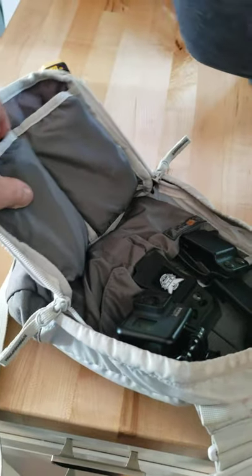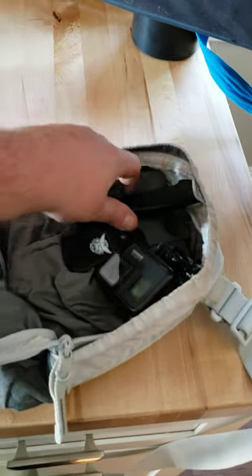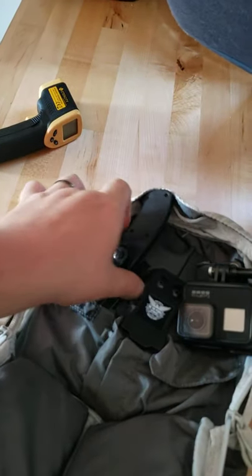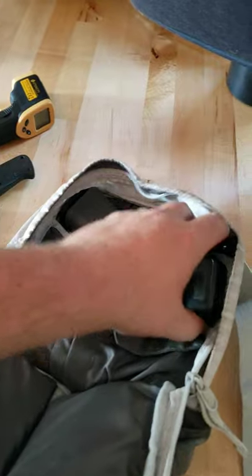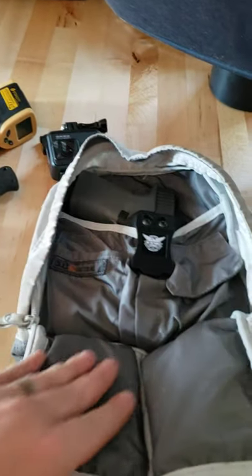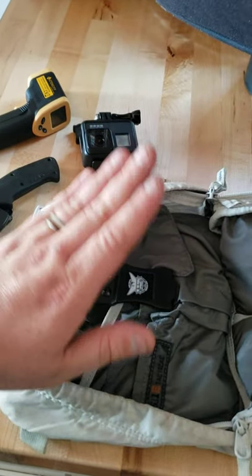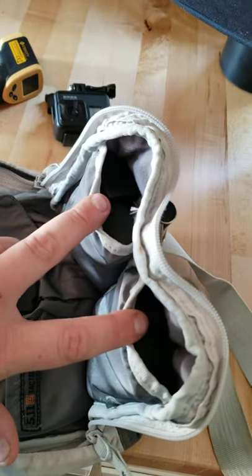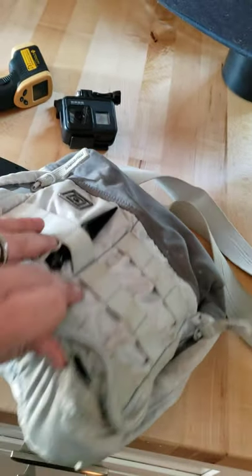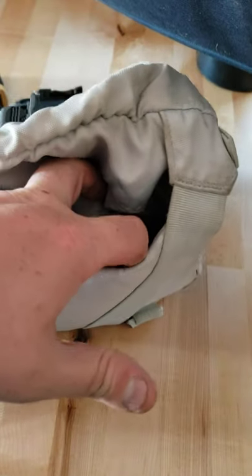Opening it up, I have a little fighting knife — CRKT. I'm a GoPro. I got a 9mm polymer 80 with an appendix holster, and I have four extra magazines. I keep a little first aid kit in the back side.